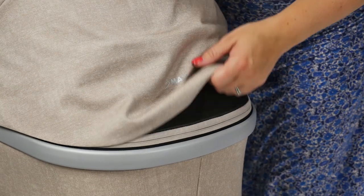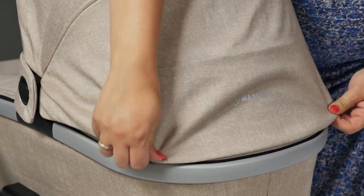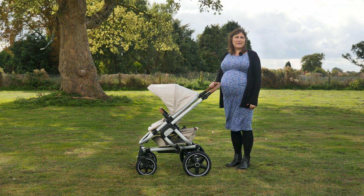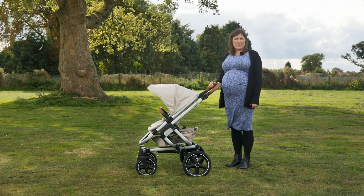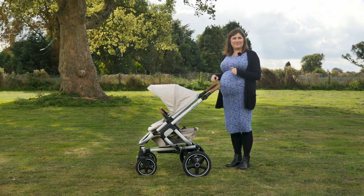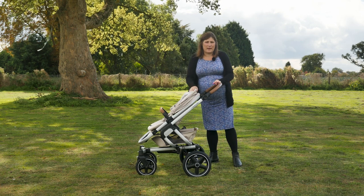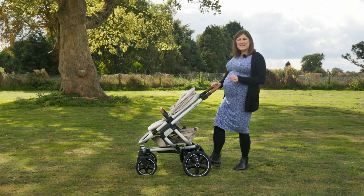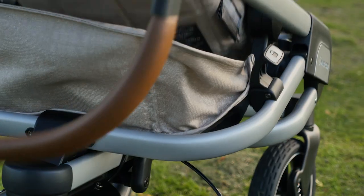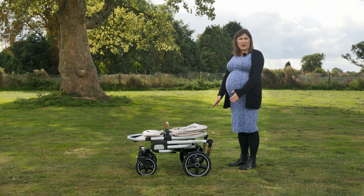The fold on the Nova has to be this pushchair's party trick. Many parents wouldn't believe you if you said you can fold your pushchair without using any hands, but with the Nova you can. It's all automatic and really easy to operate — just flip up the safety catch which is centrally between the two wheels and press down on the pedal. Everything folds down onto the wheels automatically, and the handlebar goes in itself as well.